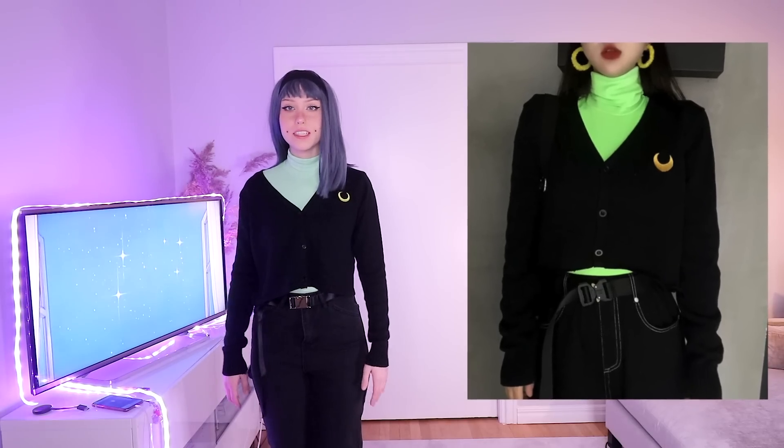So here's my fit, and here's the example — what we were going for. Fit was well sent. She's just standing like this, so I'm going to stand like this.